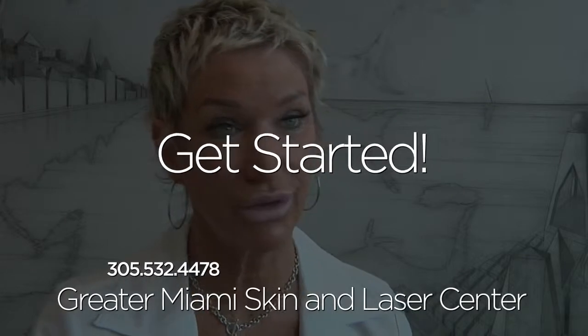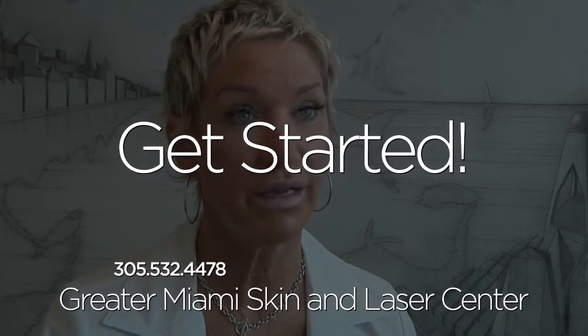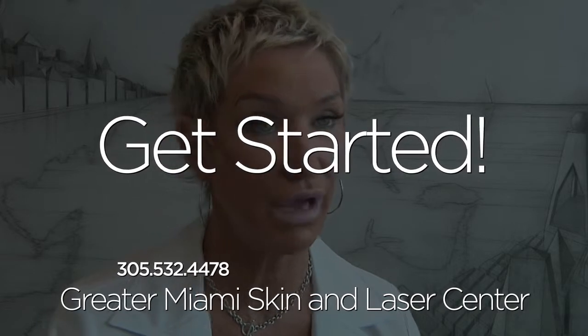I just want people to know that they have choices. I see a lot of women that go out and get tattoos put over scars, which is really unnecessary. I'm getting out there and making women aware that they do have choices — and that's very important to me.